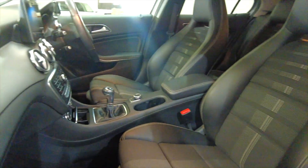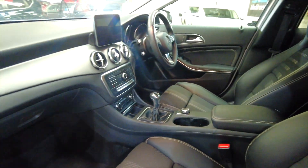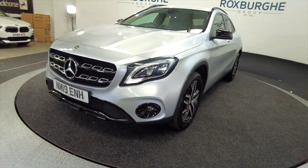As we come into the front, acres of space, really nice fully adjustable comfortable sports styled seats there. Great design, and obviously Mercedes build quality and reliability as well.